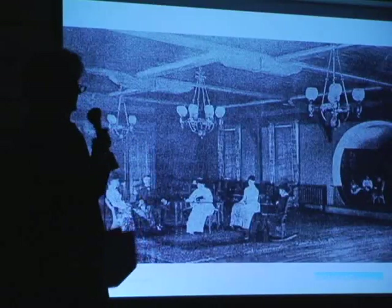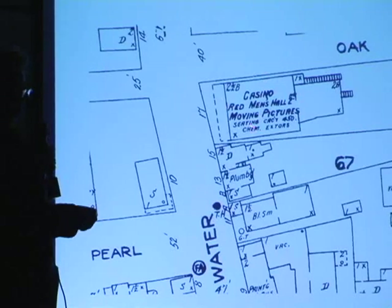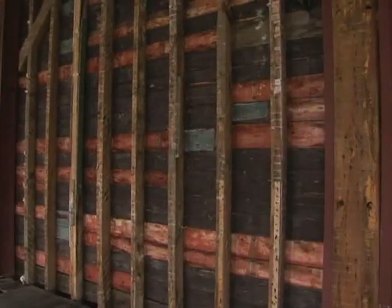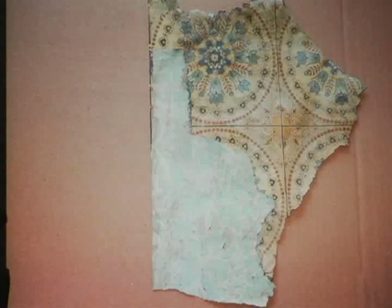I'm an architectural conservator, and what I do on historic buildings is look at the surviving historic building fabric and study the history of the building. We look at historic documentation — photographs, written documentation, maps — so we can see how it has evolved architecturally. We also look for paint layering. You can compare layers of paint on different elements to see if they date from the same time. More layers means it's probably an earlier piece; fewer layers means it's later.